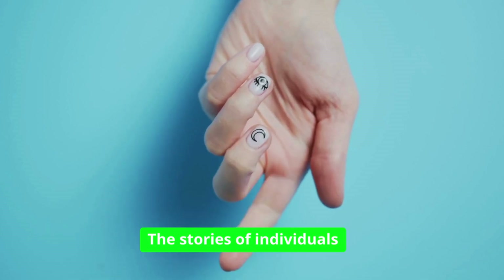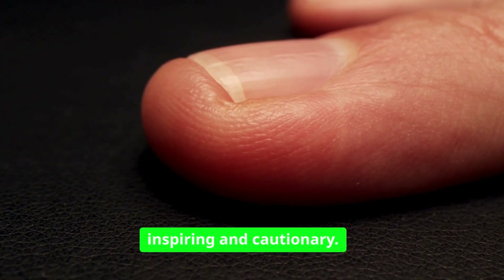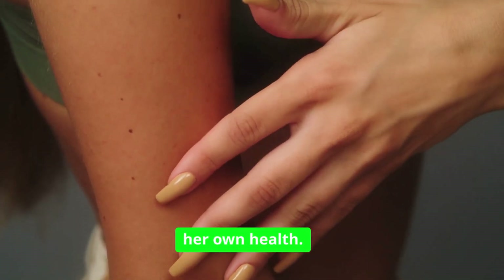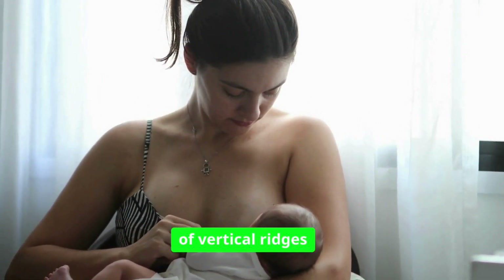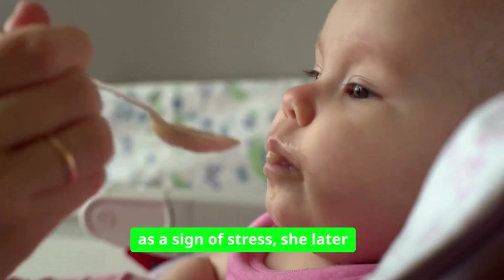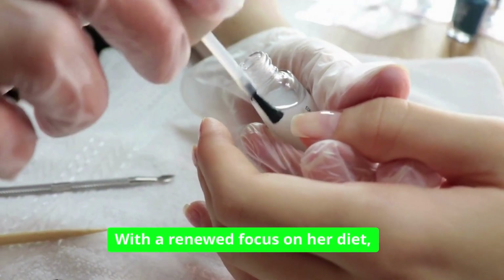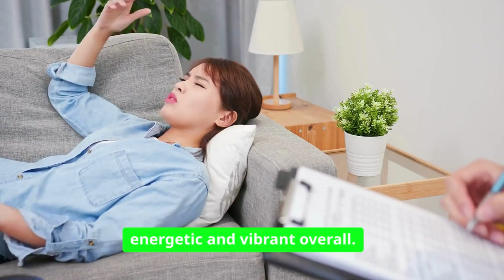The stories of individuals who have noticed changes in their nails and subsequently sought medical advice are both inspiring and cautionary. Take Sarah, for example — a busy mother of three who often juggled her family's needs while neglecting her own health. One day, while painting her nails, she noticed a series of vertical ridges that had suddenly appeared. Initially brushing it off as a sign of stress, she later decided to consult her doctor. To her surprise, she was found to be deficient in several vitamins. With a renewed focus on her diet, she not only improved her nail health, but also felt more energetic and vibrant overall.